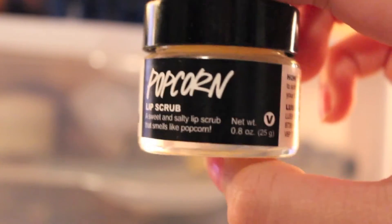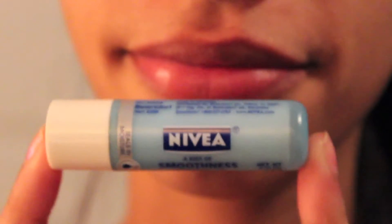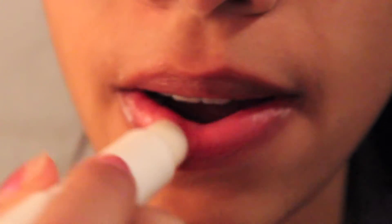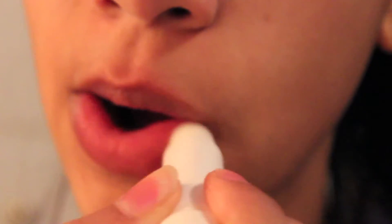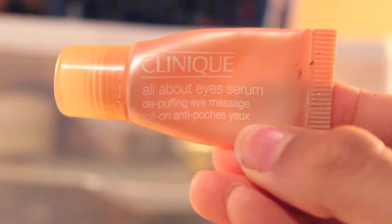Now taking the Popcorn Lip Scrub from Lush and applying that onto my lips and scrubbing it all around. Then I'm going to take my Nivea Chapstick and put that on my lips to moisturize them after exfoliating. Next I'm going to take my Clinique Under Eye Serum and put that under my eyes on my bags, because I have pretty bad bags as you can see.